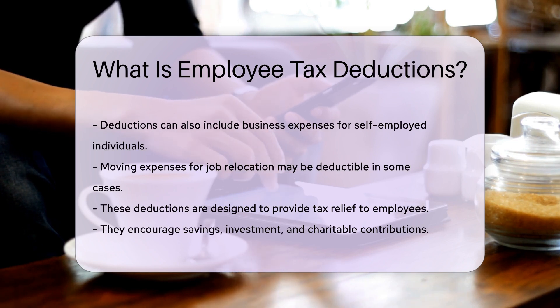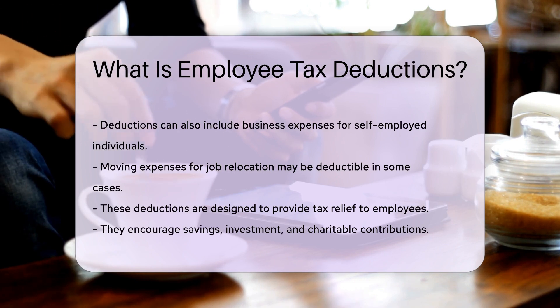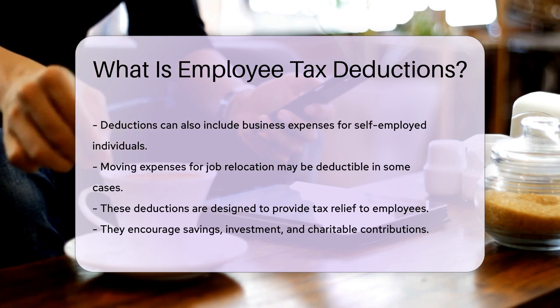These deductions are designed to provide tax relief to employees. They encourage savings, investment, and charitable contributions.